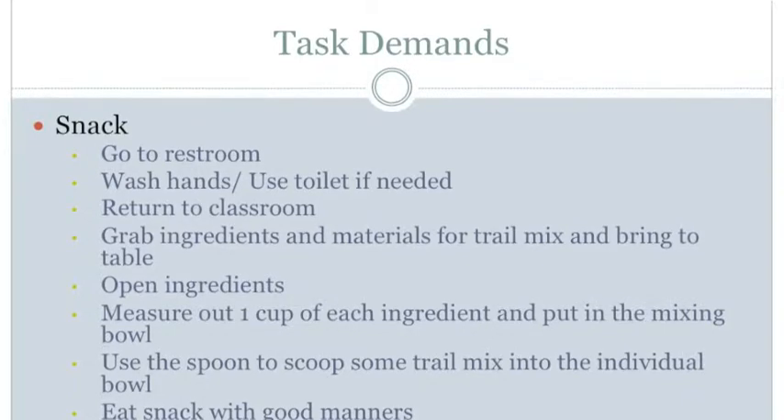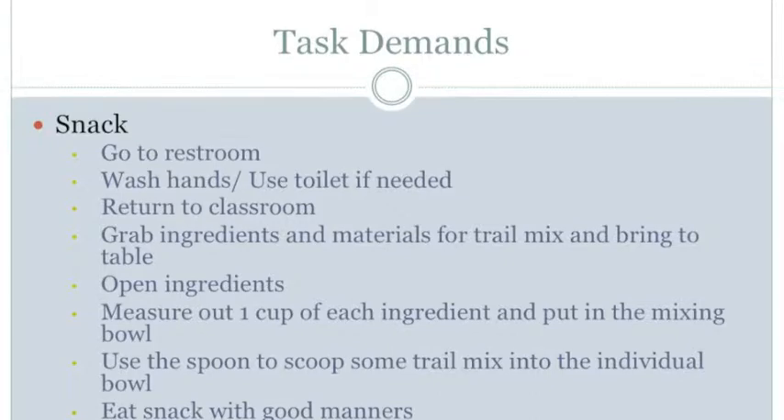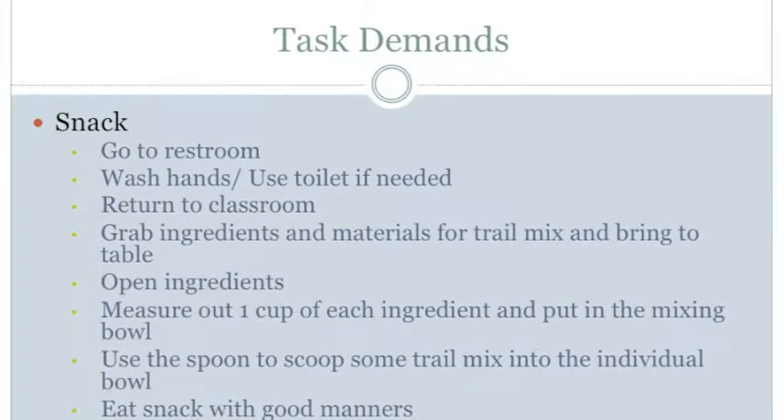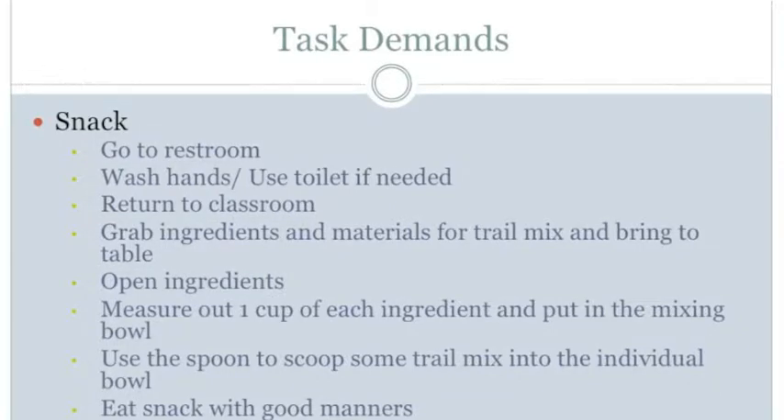For the physical manipulation demands, the student must be able to wash hands — turning the faucet on, putting hands under the water, putting soap onto hands, lathering hands together, rinsing the soap off, and drying hands with a paper towel.